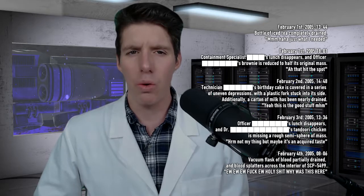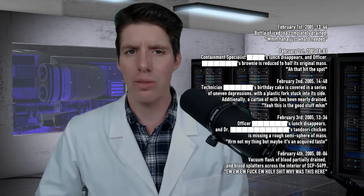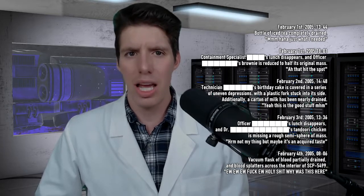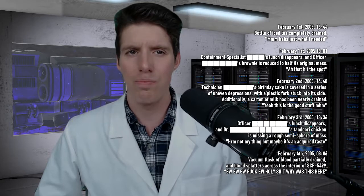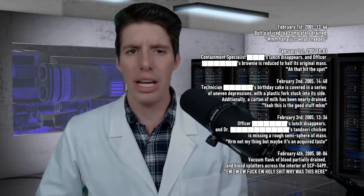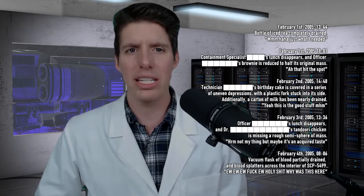February 4th, 2005, 0800 hours, 6 minutes. Vacuum flask of blood partially drained, and blood splatters across the interior of SCP-5499. Message: "Ew, ew, ew. Fuck ew. Holy shit. Why was this here?"